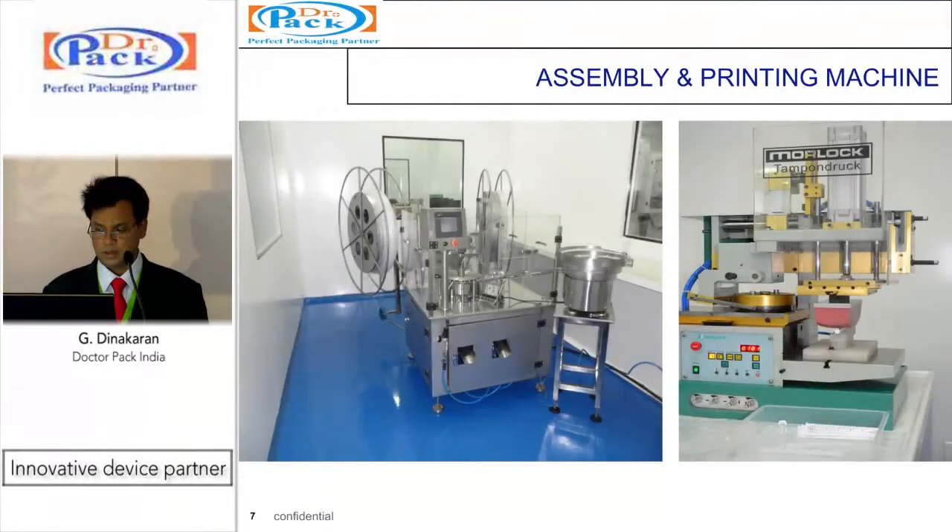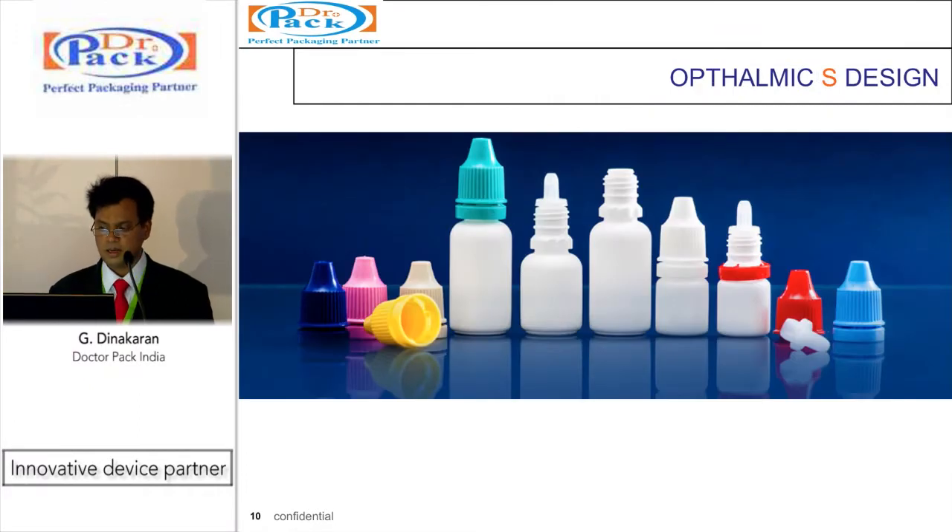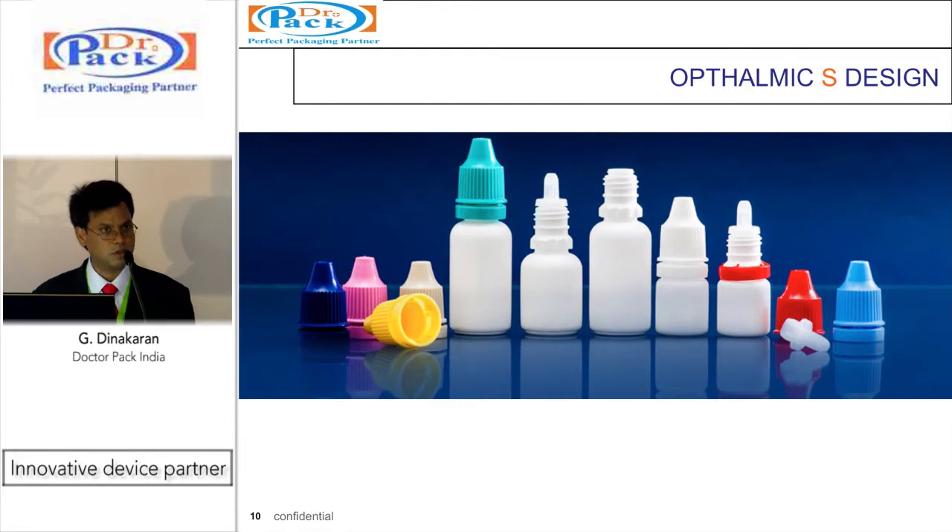This is an assembly machine and one of the printing machines. We also have a strong global customer base. This is a primary packaging for ophthalmic which we call the S-design — an international design that can be used straight away in existing assembly machines without any major change in change parts, as it is a global standard design. We have sizes from 3 ml to 15 ml.